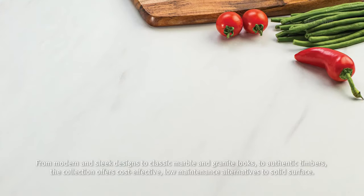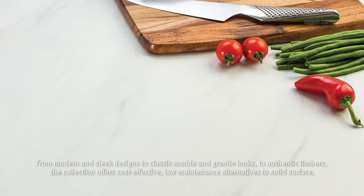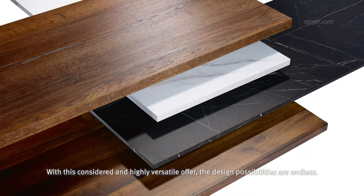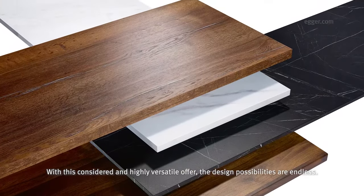From modern and sleek designs to classic marble and granite looks to authentic timbers, the collection offers cost-effective, low maintenance alternatives to solid surface. With this considered and highly versatile offer, the design possibilities are endless.